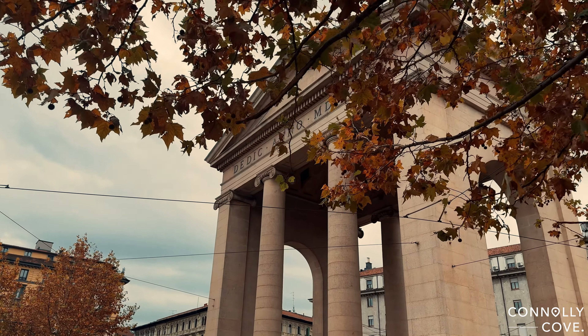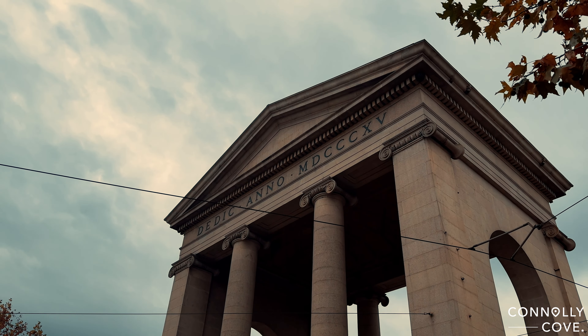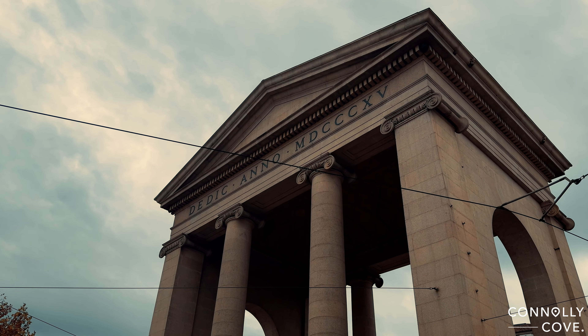But Porta Ticinez isn't stuck in the past. The streets around it are buzzing with life. From trendy shops to cosy cafes, it's a hub of local culture and a fantastic place to experience the pulse of modern Milan.